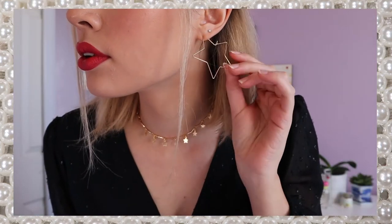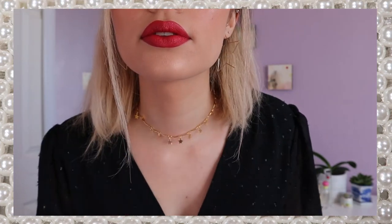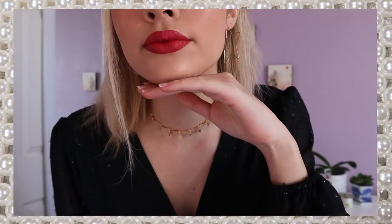And I've got these fun star earrings and this gold star choker, which adds a very sparkly holiday vibe to the look. And of course, you've got to add a bold red lip to add a pop of color and to really complete that bad bitch vibe.